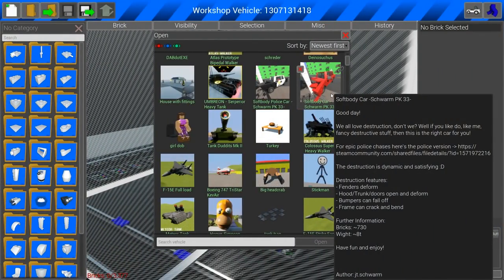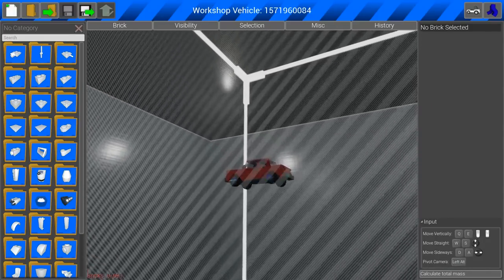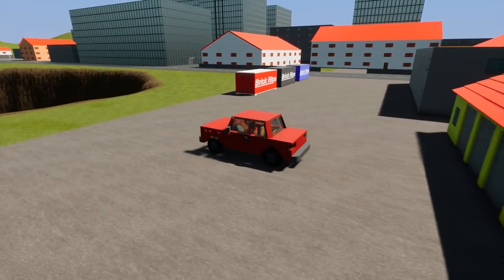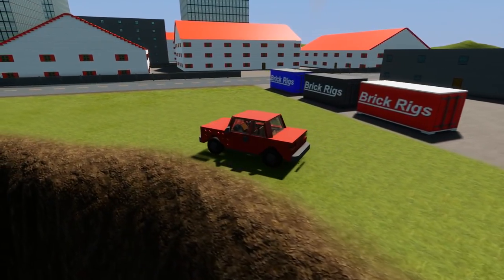A lot of people have been asking for a return to Burnout Bob. We've got a creation here that kind of plays into that — I've got two soft-body cars here, these are by JT Swarm. These are kind of like BeamNG, how it has the soft-body physics, and supposedly this has been transferred over into Brick Rigs. This car is 700 bricks — it's really no bigger than a normal car, maybe slightly bigger. We need to go crash this thing because these might be something we can use in the future.